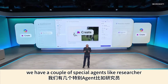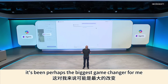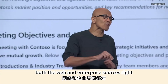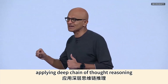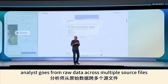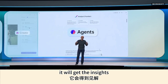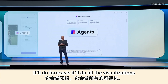When it comes to agents, we have special agents like Researcher — perhaps the biggest game changer — because it synthesizes across both web and enterprise sources, applying deep chain-of-thought reasoning to any topic or project. Analyst goes from raw data across multiple source files: you can upload Excel files and it will get insights, do forecasts, and do all the visualizations.